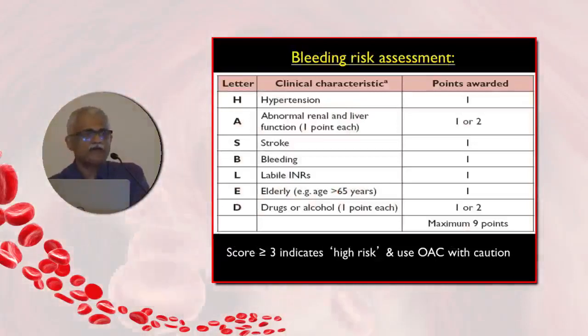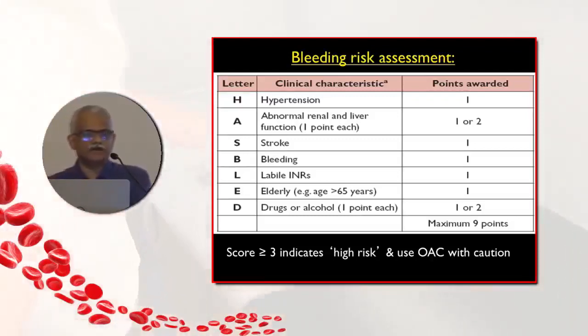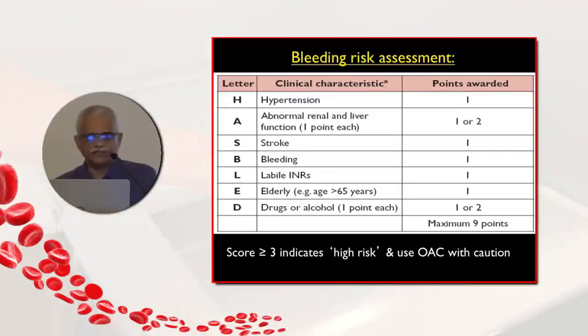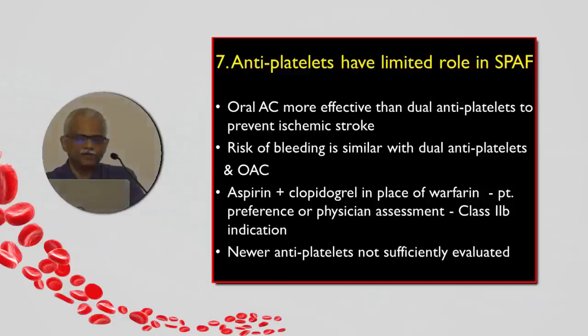The HAS-BLED score is most often used to assess bleeding risk when considering anticoagulation. A HAS-BLED score of more than 3 indicates high risk but does not mean you don't anticoagulate — it means you must be very careful and try to identify reversible or modifiable risk factors: controlling blood pressure, removing alcohol and non-steroidal anti-inflammatory drugs, which help reverse some of the bleeding risk factors.